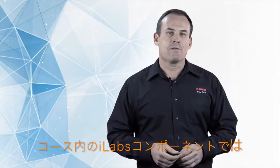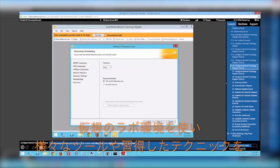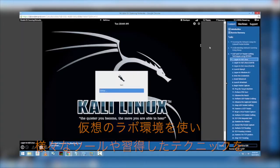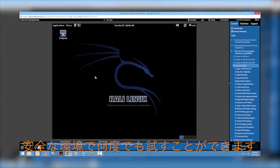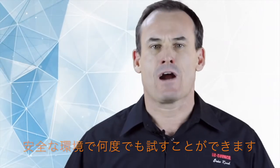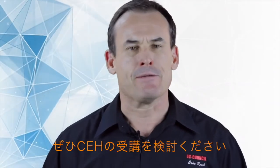The iLabs component of the course is going to give you 24/7 access to a virtualized lab environment set up with a variety of machines to attack. They're going to allow you to run the different tools and techniques in a safe environment over and over again. The demand is there for certified ethical hackers and it's just going to continue to grow, so I encourage you to sign up for CEH today.